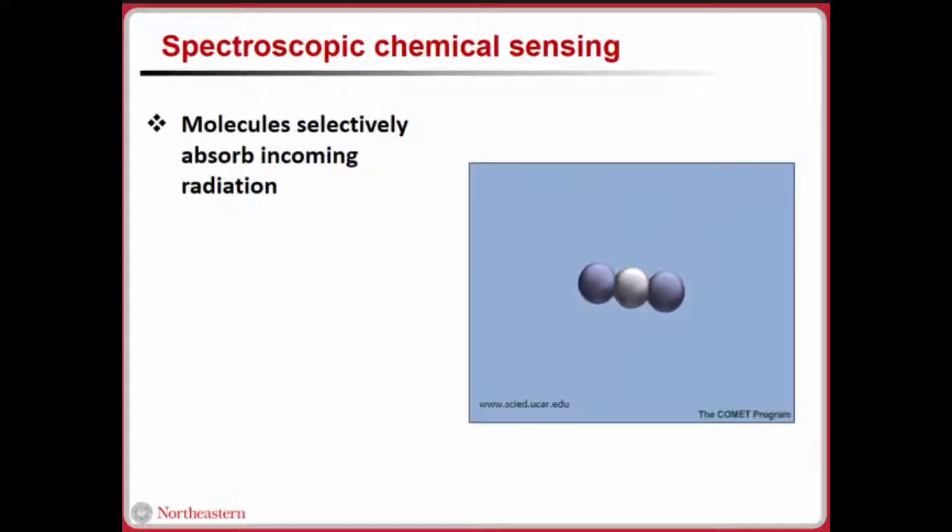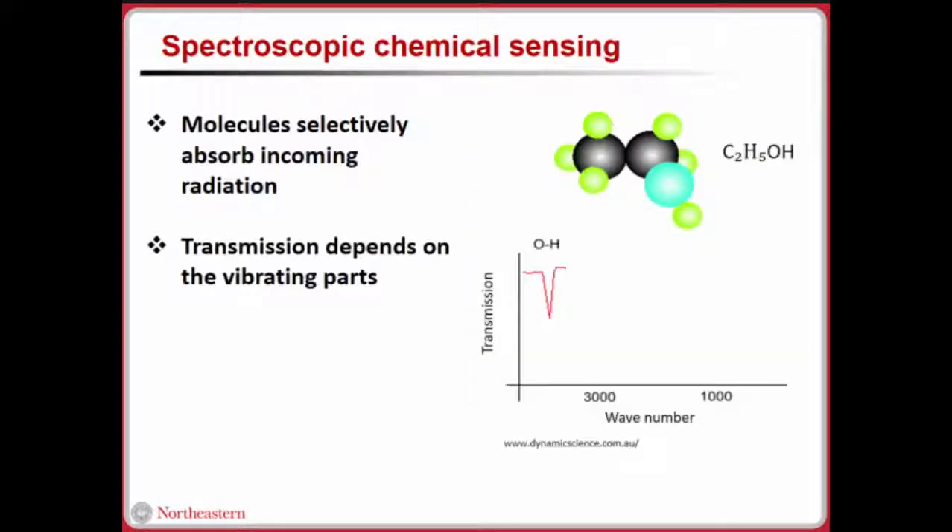In spectroscopic chemical sensing, we can think about how molecules absorb infrared radiation in a selective manner — they behave like they have tiny embedded filters. They absorb incident radiation selectively depending on the atomic structures and the bonds, so different bond configurations produce different absorption wavelengths affecting the transmission.